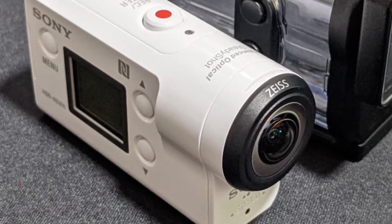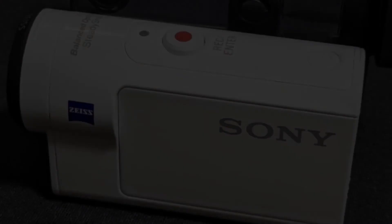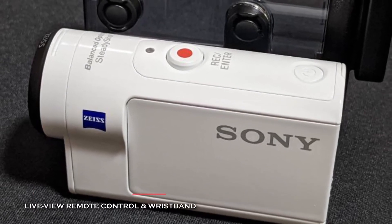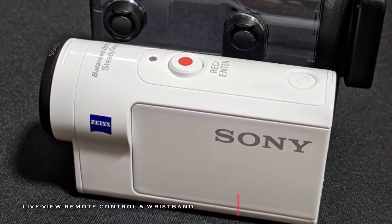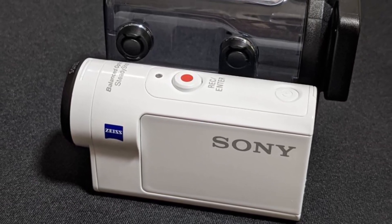It lets you get up close to your subjects with a 20cm minimum focus lens. Finally, its included automatic and manual white balance, color options, auto exposure shifting, built-in mic and speaker, GPS logging, and self-timer are just some of the additional features that this camcorder has.